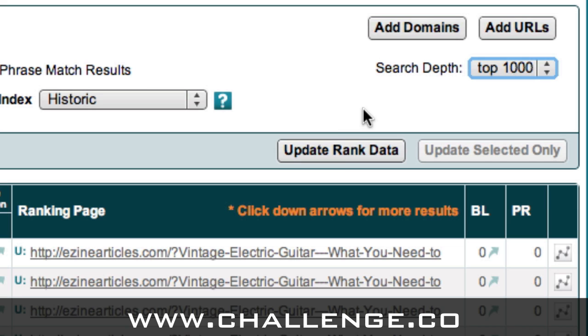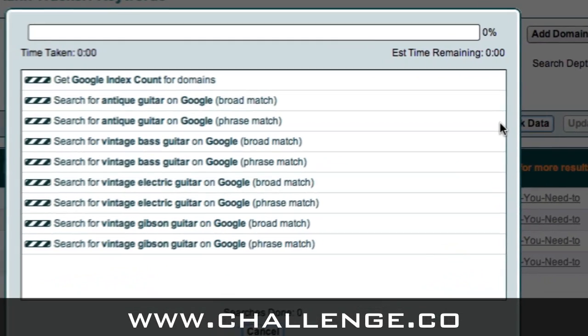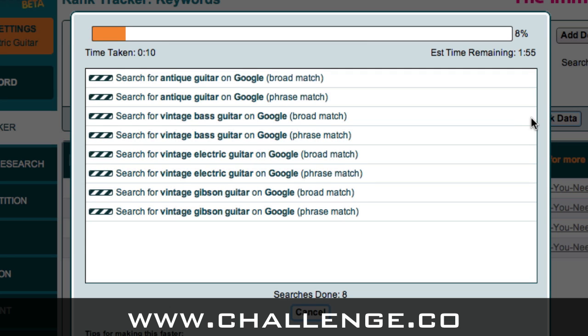Once we've selected all those options, we just need to click the 'Update Rank Data' button and Market Samurai will go off and search through the search engines against those keywords for your domain and for that ezinearticles article we added. I'll come back in just a few minutes once Market Samurai has finished its analysis.